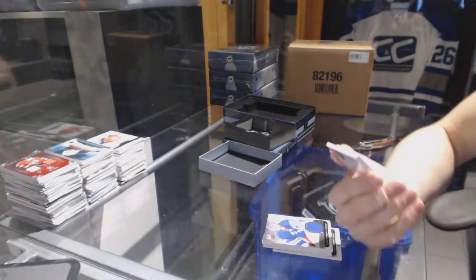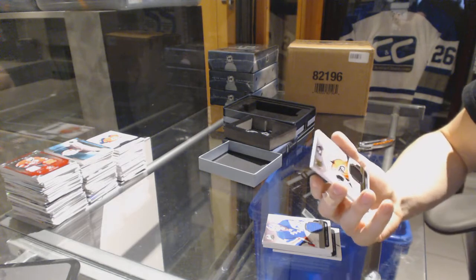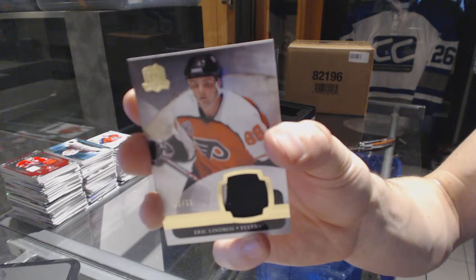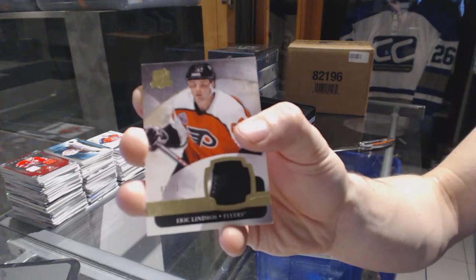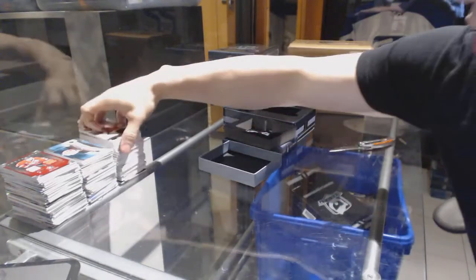We've got a two-color base patch, number 2 of 10, for the Philadelphia Flyers — Henrik Lundqvist. 2 of 10 for the Flyers, Henrik Lundqvist.